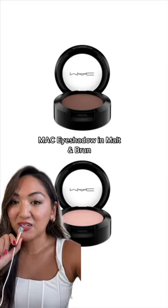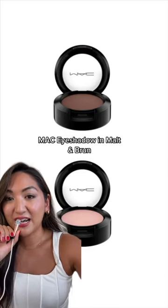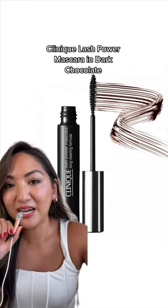Instead of full eyeshadow, Linda contoured the eyes using two MAC eyeshadows. Malt was applied in the socket and Brun in the lash line, flicked out to give the illusion of fluttery lashes. For mascara, she used Clinique Lash Power in dark chocolate, applied only to the top lashes.